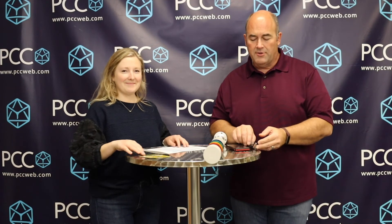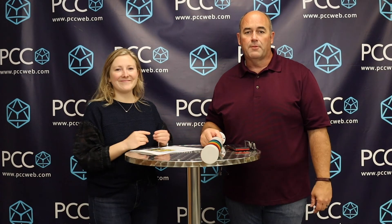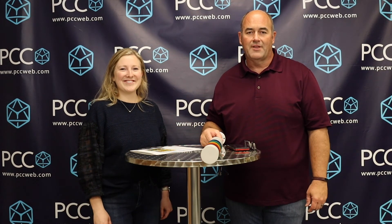Congratulations Samuel, we'll reach out and get you the gift card. Keep watching our Straight to the Point videos for more chances to win prizes. Thanks!